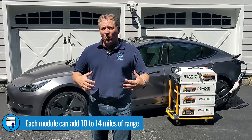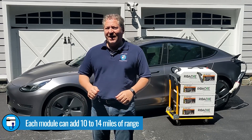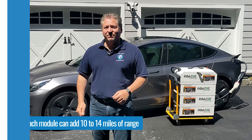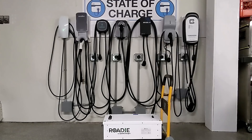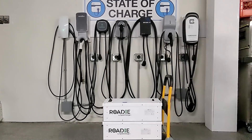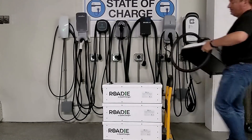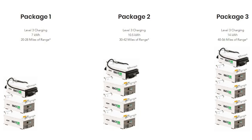Each battery module has a gross capacity of 3.7 kilowatt-hours and a usable capacity of 3.5 kilowatt-hours, so each module will add somewhere between 10 and 14 miles to an EV depending on how efficient the car is. The battery and charger modules stack on top of each other easily and disassemble the same way. Spark Charge offers the Roadie system in three different sizes: a two battery system with 7 kilowatt-hours of usable energy, a three battery system with 10.5 kilowatt-hours, and a four battery system with 14 kilowatt-hours of usable energy.